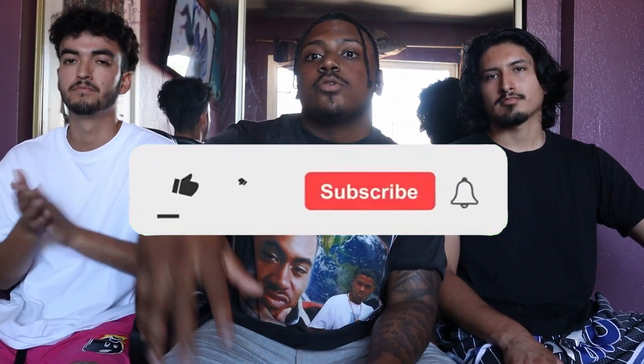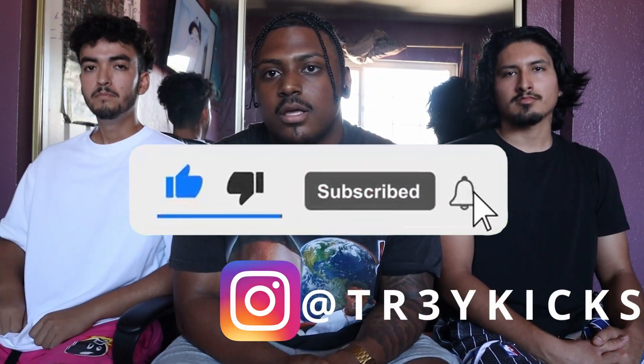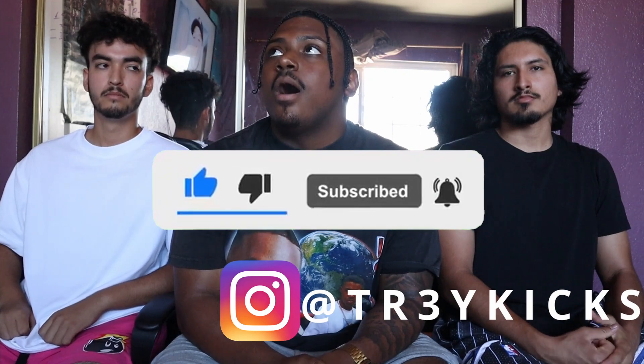So basically we gave you three different styles depending on what you're looking for. That's gonna do it for us today for the summer fits. We'll try to include links for the different stuff in the description. Make sure you like and subscribe, and follow Train Kicks on Instagram where we got all the heat for sale. Check out the video and let everybody know how to get right for the summer. And with that, we're out.